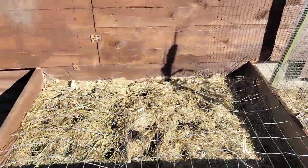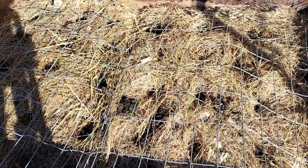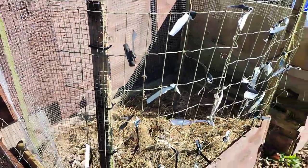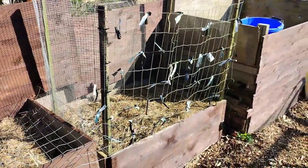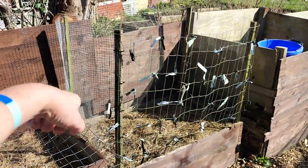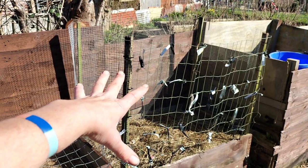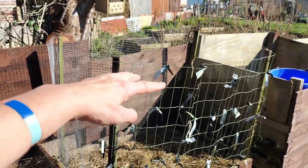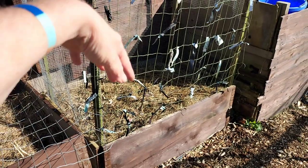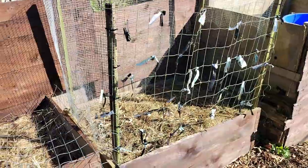I've planted some beetroot in here. In here I've planted potatoes — I think they're Charlotte. I've put mesh round, like I have done at the garden. Every time I get some of Eli's bedding I'm just going to put that in there, so it'll be like a potato tower.